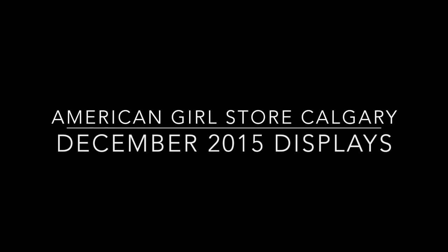Hi guys! So today I went to Chinook Center Mall to do some Christmas shopping and I took a bunch of pictures of all the displays that the American Girl Store Calgary has right now for Christmas, or otherwise just their December displays. I also filmed a video of the layout like a store tour, so to see that you can click at the end of this video or go to my channel and subscribe.